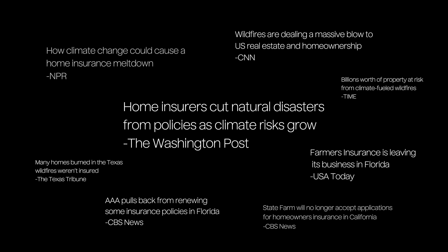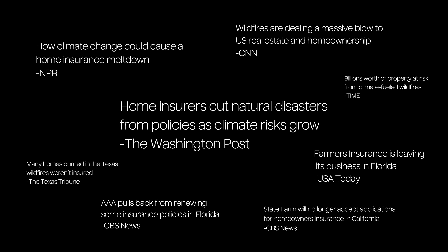And to compound the tragedy, you're seeing things like insurance companies raising premiums on homes in these areas or refusing to insure them altogether, which makes them even harder to build and even harder to get loans for.